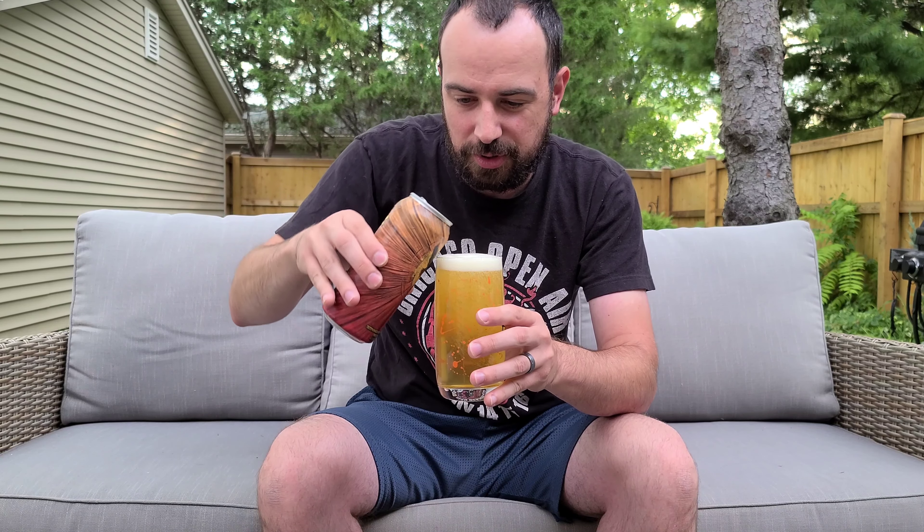All right. There we go. Nice. It smells really, really crisp. All right, let's see what we got here.